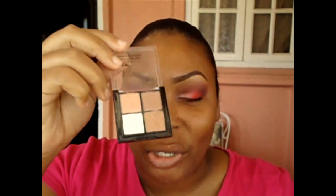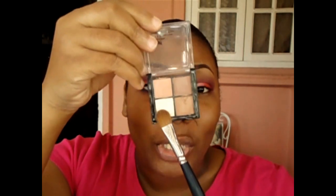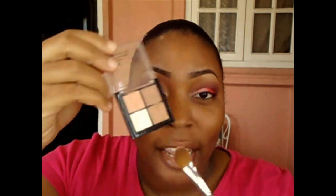Moving on to the brow bone highlight — I'm taking a large eyeshadow brush and going into my Sally Girl mini eyeshadow palette, using my go-to shade for brow bone highlight. You can take any color from any palette that you feel suits your complexion.